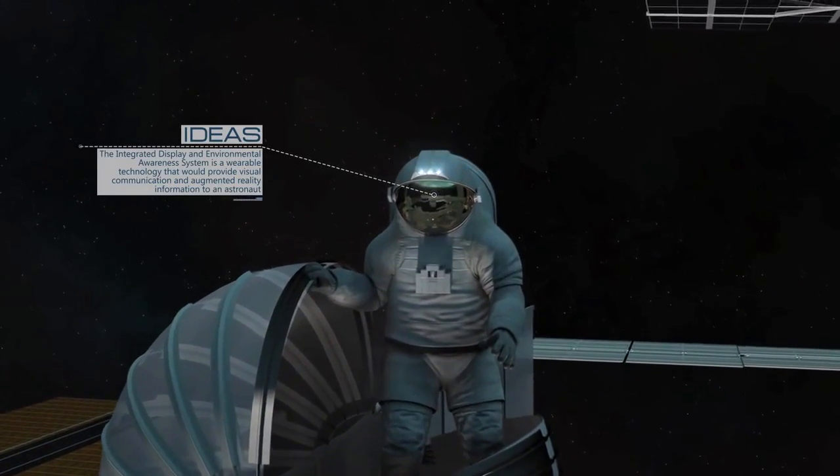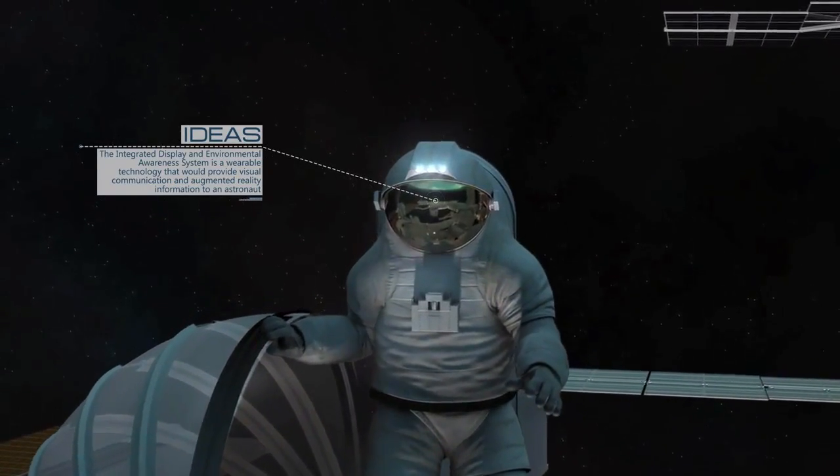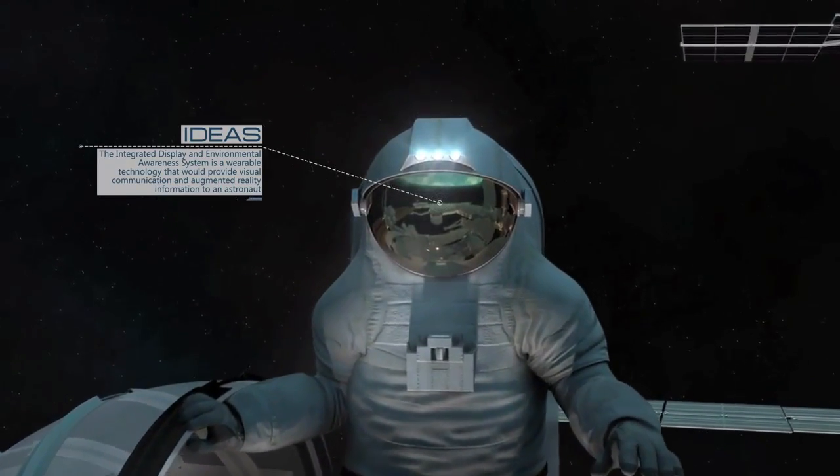And for Mars exploration as well. Space ground up — that's what we call it. Come join us, let's go to Mars together.